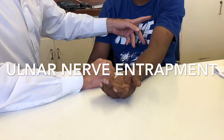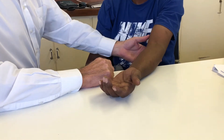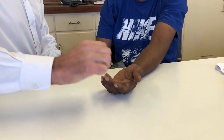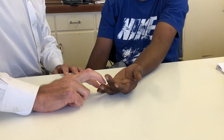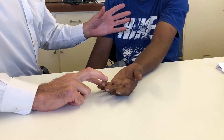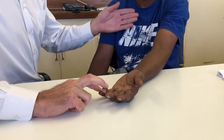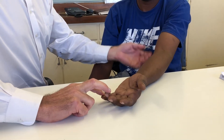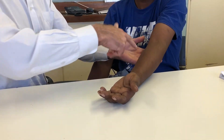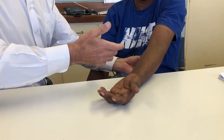A 49-year-old gentleman with a background of a pacemaker, no other comorbidities, and no previous trauma to the elbow presents with a short history of weakness of the left hand as well as numbness of the little and ring finger, so we suspect an ulnar nerve problem. On examination, you want to know if the patient has any neck pain as an important differential, whether there's previous elbow trauma — especially cubitus valgus which can cause tardy ulnar nerve palsy — and how long it started and any precipitating causes like a direct blow to the elbow.